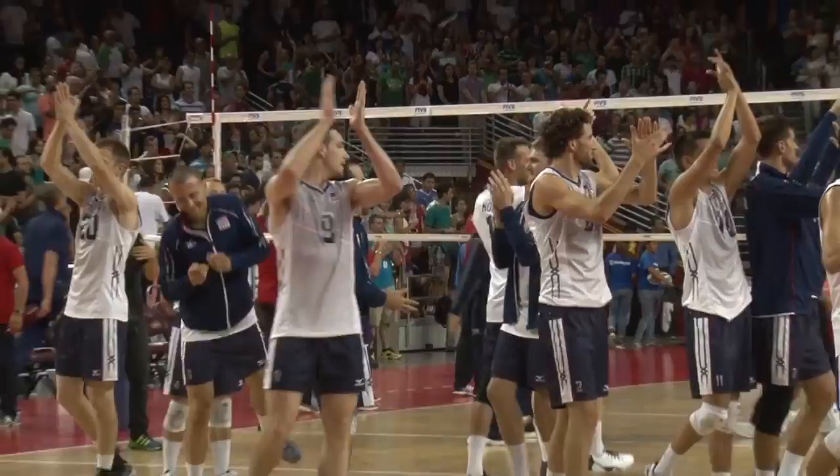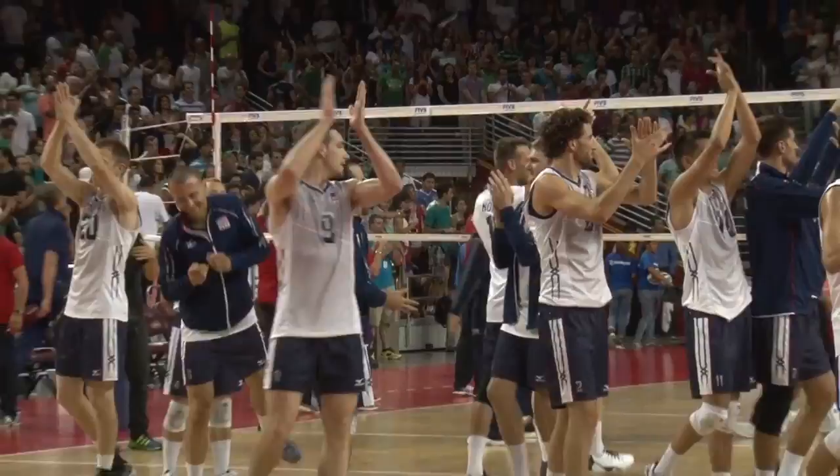The second of four matches against Iran will be played at the Anaheim Convention Center this Wednesday. For USA Volleyball, this is Jordan Young of the Cronkite Sports Bureau in Los Angeles.